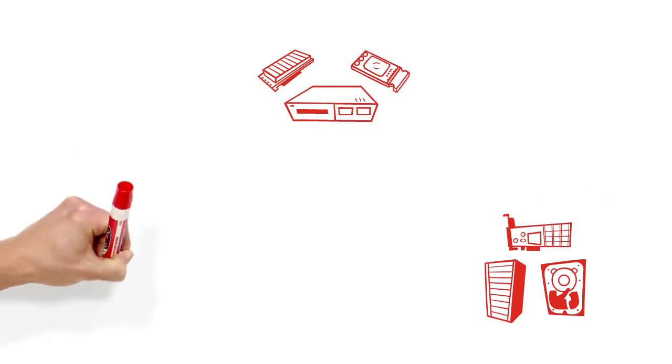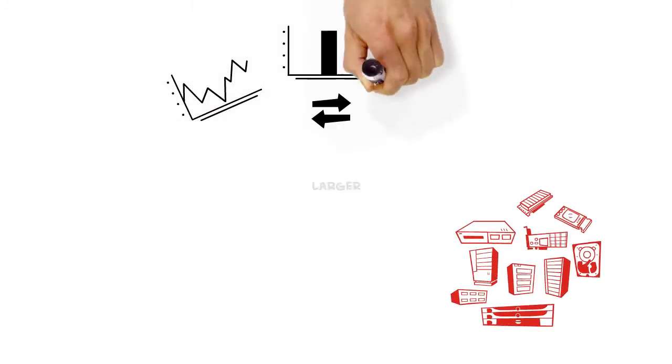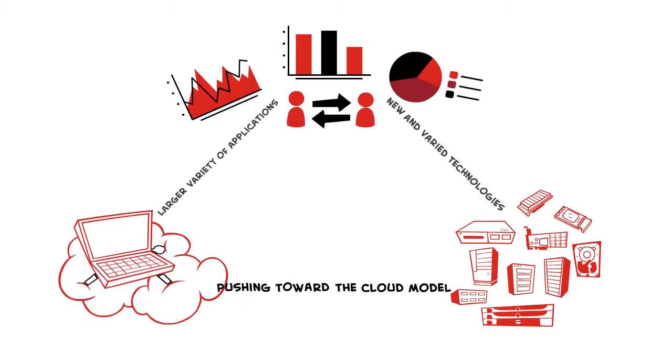Data centers are growing more complex, demanding agility and flexibility. It can be challenging to keep up with those demands. This is because there are a larger variety of applications, many new and varied technologies, and things are pushing towards the cloud model.